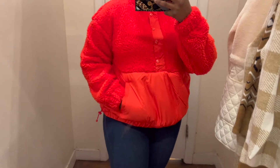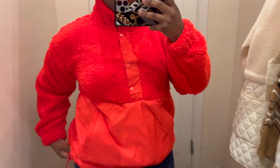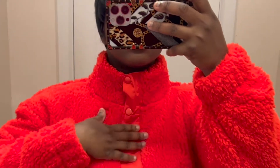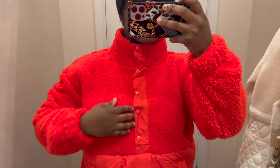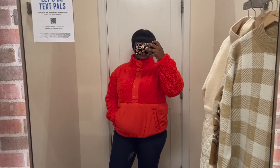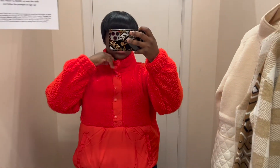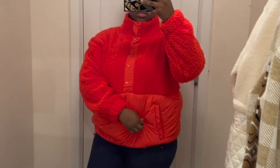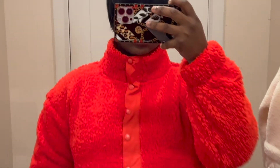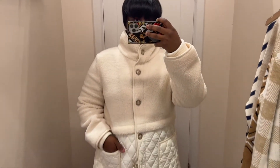Next we have this pullover sherpa jacket. I love the color — it's definitely festive, giving off Christmas vibes. If you want to go ice skating, this is something so cute to wear. Love the buttons, the pocket details, and that you can cinch it to be form-fitting and show off your figure. I love the high neck — this is such a cozy sweater-jacket combo. You can wear it by itself or layer it with other pieces.